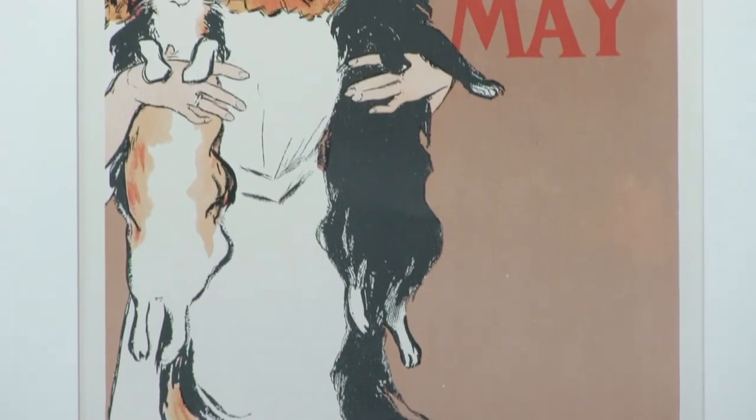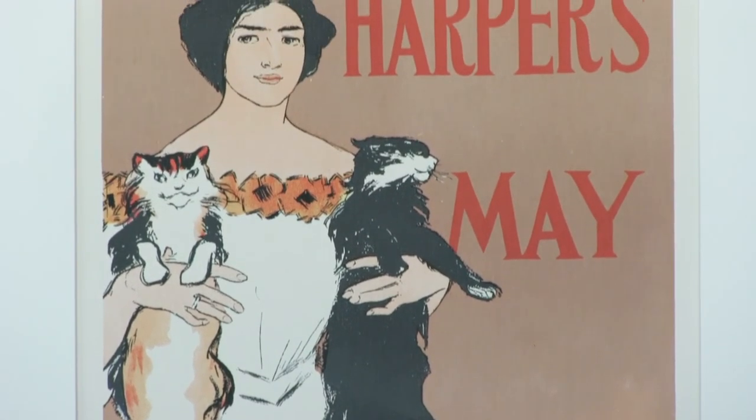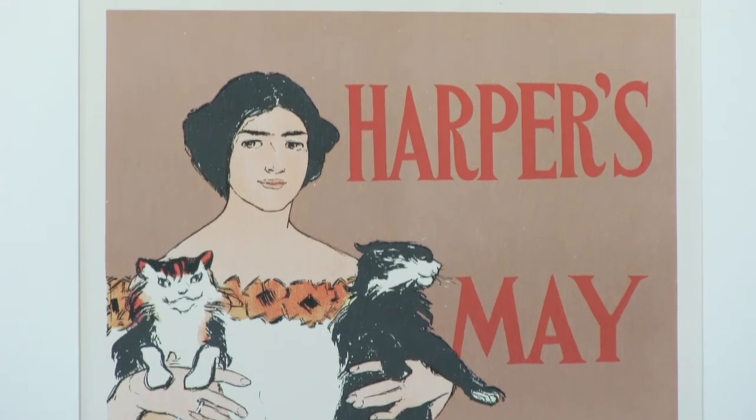Edward Penfield is credited with bringing the colored poster to the United States, and he did many posters for publications such as Harper's.